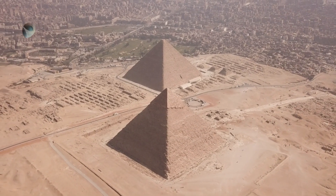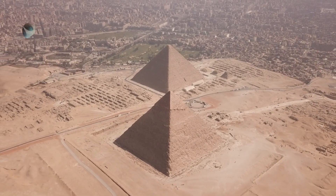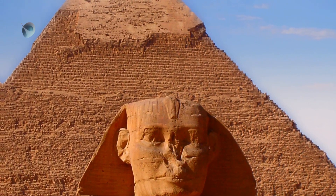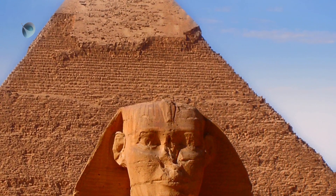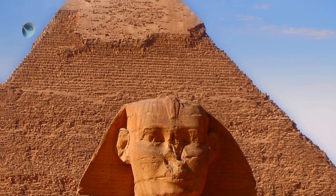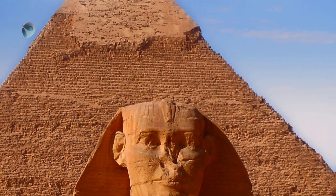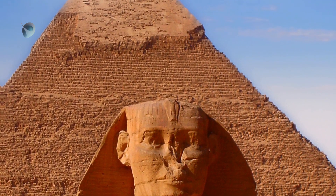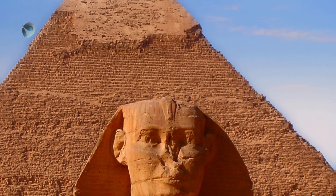So why did the ancient Egyptians build the Great Pyramid with such a strong connection to the stars? Some theories suggest that the pyramid was intended as a religious or ritualistic site, where the alignment of the stars played an important role in the pharaoh's journey to the afterlife. Others suggest that it was a practical way of showing off the ancient Egyptians' impressive astronomical knowledge.